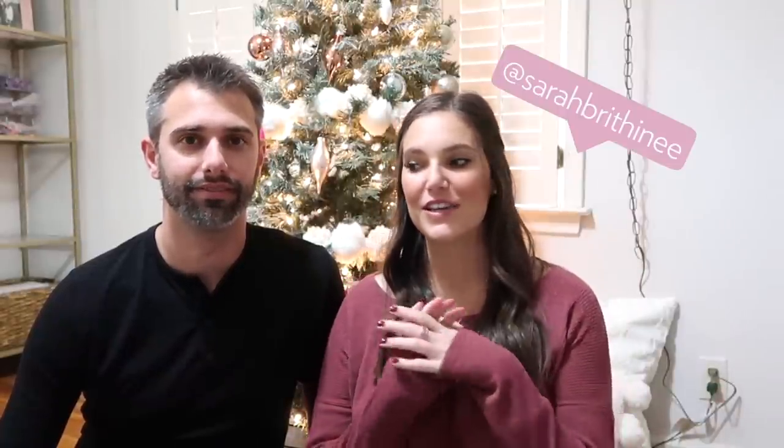Hey guys, Sarah here. Welcome back to my channel. Today we are going to be doing the ultimate men's gift guide, which is why I have Adam here. So if you're interested in that, keep watching.